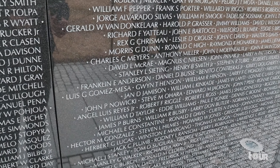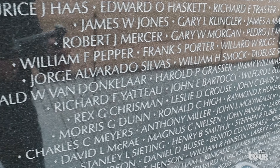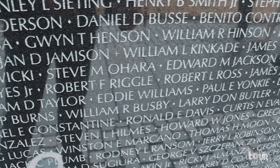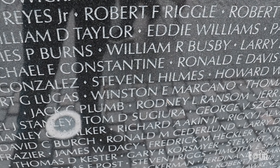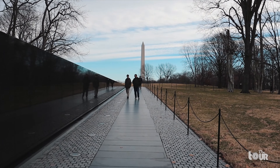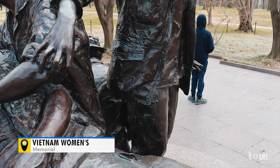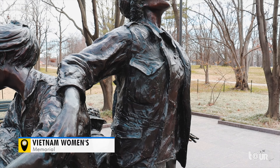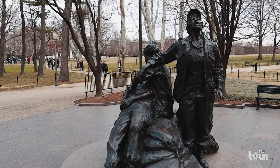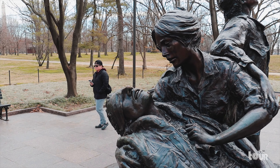If you read throughout the names, there are different markings. These are the ones that were killed in action and the bodies were recovered. And some of the markings have the ones that were never recovered, with the hope that the person is still out there — you'll see the little crosses on some of the names. And at the very end of this display is the Vietnam Women's Memorial, a statue dedicated to the support members of the armed forces, with a nurse holding a wounded soldier, the silent and unsung heroes of war.